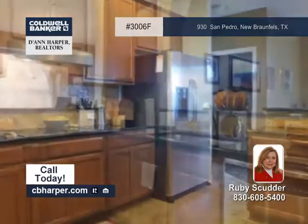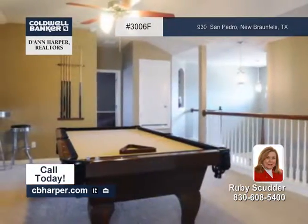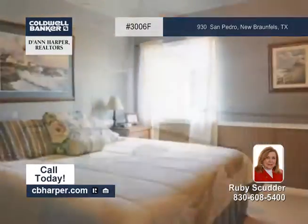A wood-burning fireplace graces the living room, while the spacious kitchen has stainless steel appliances, granite counters, backsplash, and a large pantry.